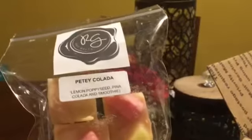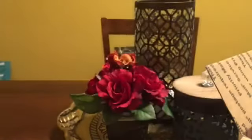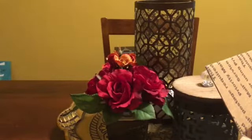Peti colada, which is lemon poppy seed and pina colada smoothie. Maybe I'm gravitating towards lemon scent. I really like that one — lemon with a little bit of coffee. You get lemon in the pina colada, and I do pick up some pineapple in there. That's really good.